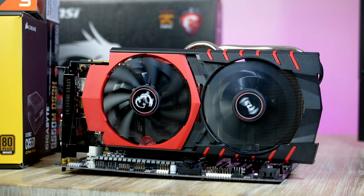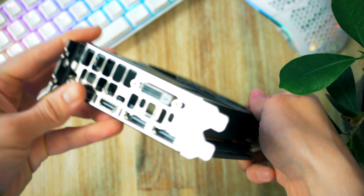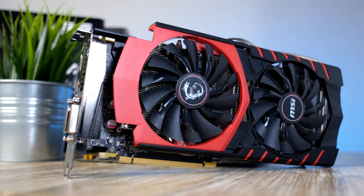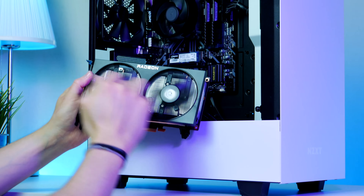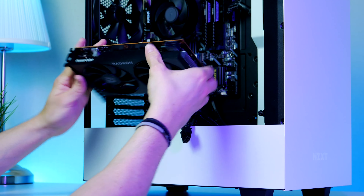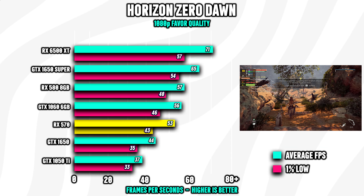Welcome back to RBN Hardware. In this brand new video we're going to talk about the best budget GPUs under $200 in 2022. We'll not only discuss top GPU recommendations worth considering, but also look at benchmarks showing detailed performance in some of the most popular games so you get a good understanding of how each GPU performs.